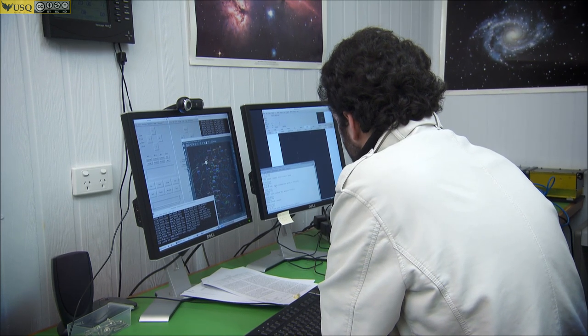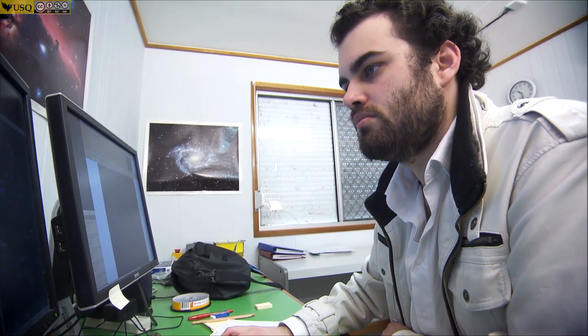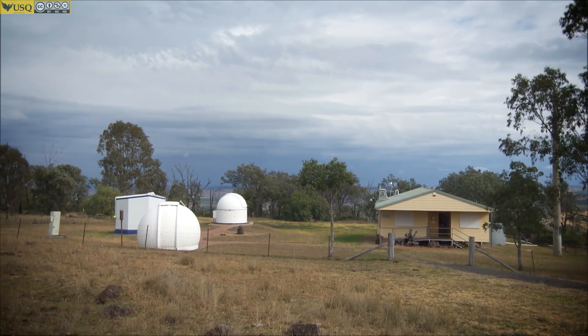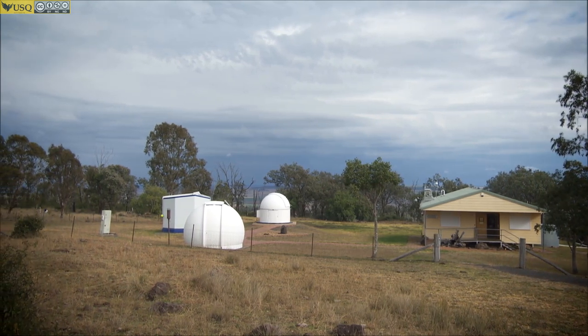Live remote observing enables someone to observe during his or her local daytime while it is night at the remote telescope. Mount Kent Observatory has a large utilities building provided by the Educational Development Group, so the building is sometimes called the EDG. The EDG has various comforts and equipment for the observer, with the most important being this control room here and the associated equipment.